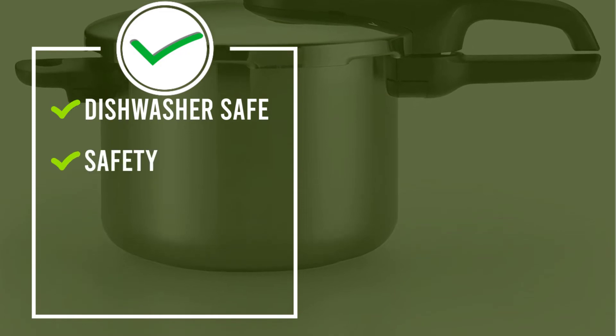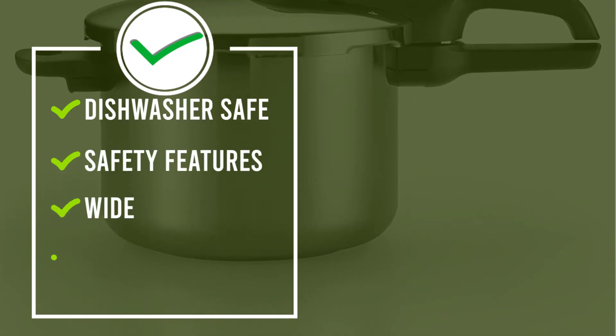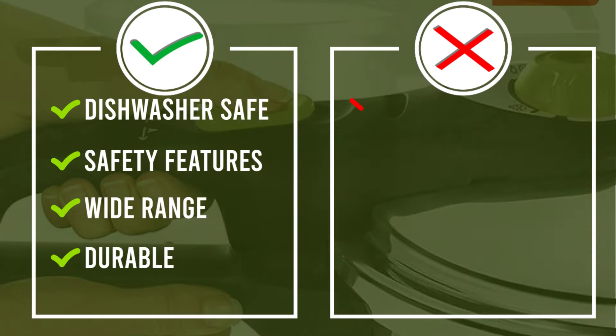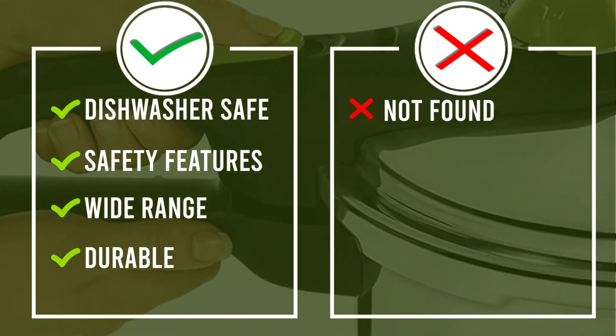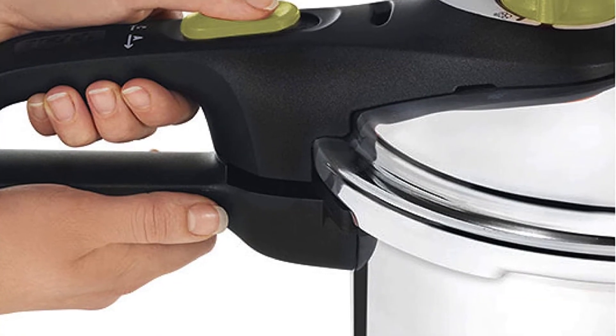The durable stainless steel pot has 2 PSI levels — 10 and 15 — to cook various types of meals, and is even induction-compatible. Also nice, the base can go in the dishwasher for quick and effortless cleanup.